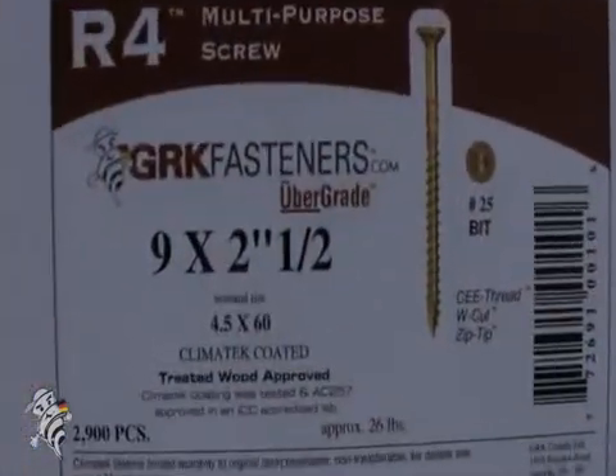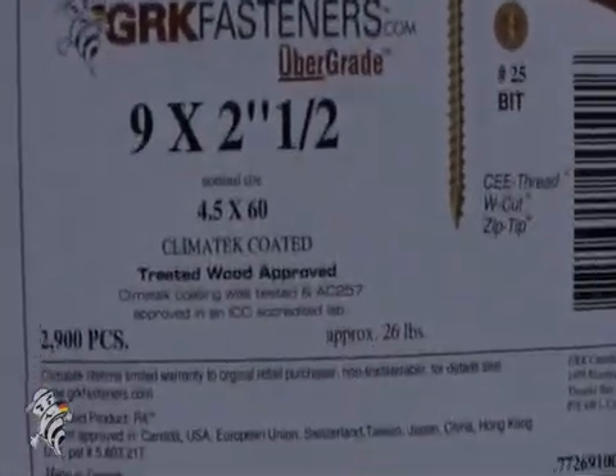Our test reports for AC 257 can be viewed on the website and are also available by request. Our labels clearly indicate that Climatech is an AC 257 approved coating. Whenever you build with pressure-treated lumber, please ensure that the label of whatever brand of fastener you're buying clearly states that the product is AC 257 approved — not just simply 'ACQ approved,' because a lot of manufacturers place that on their label without any testing.